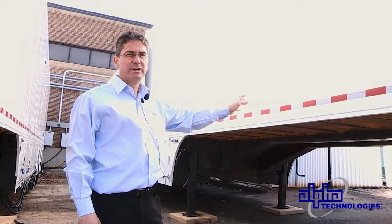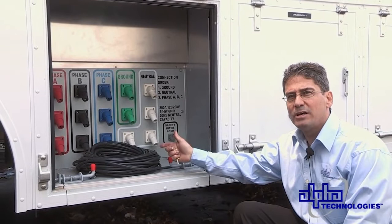These are the AC connections going from the power trailer over to the equipment trailer — 800 amp, 208 volt, cam lock connection.